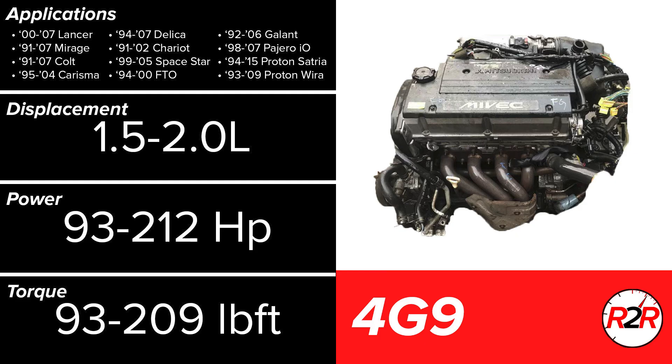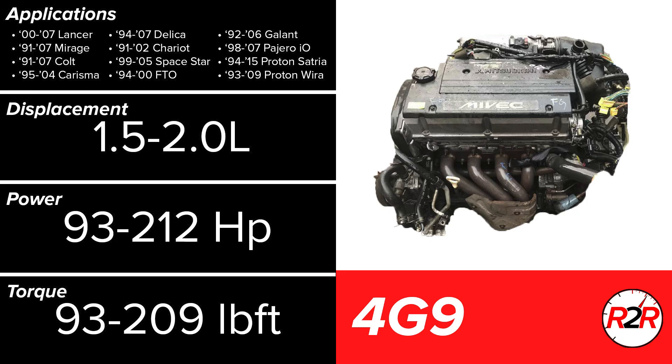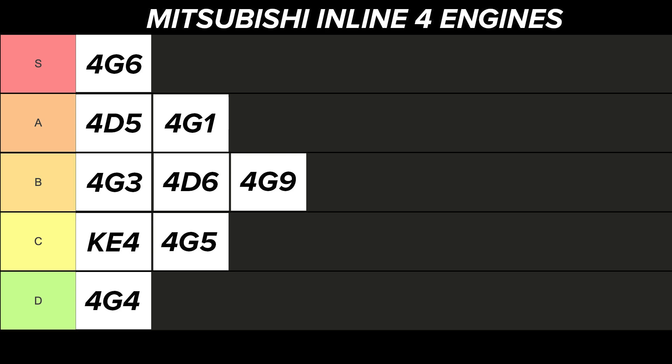The 4G9 is one of Mitsubishi's more modern inline-four engines, running in the late 90s and early 2000s. It's a very conventional Japanese engine for this time period, now running dual overhead cams with variable valve timing. Learning from the issues with the multipoint gasoline injection system of the past, the 4G9 also received a stout direct injection system. A turbo can be had with the 1.8L 4G93, getting 212 horsepower as the most powerful 4G9 available. Applications were quite diverse, and the Malaysian manufacturer Proton borrowed the 4G9 for usage in sedans. There's nothing bad to say about the 4G9 — it's seemingly reliable, efficient, and smooth — however it doesn't do anything out of the ordinary. This description best fits the B tier.